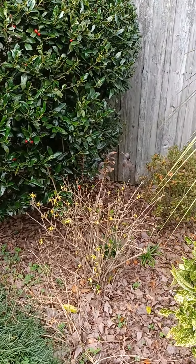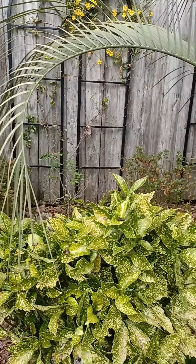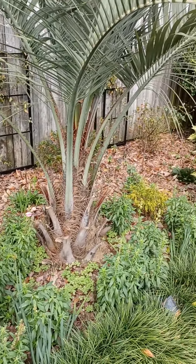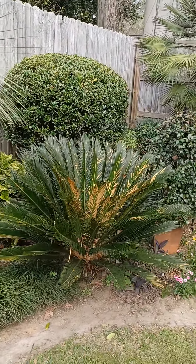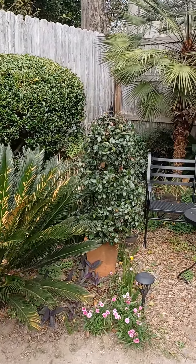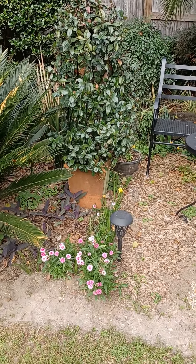This is a forsythia that's starting to bloom. Some bulbs still to come — they're not blooming yet. This is just another little corner in the backyard with some little spring flowers here and there.